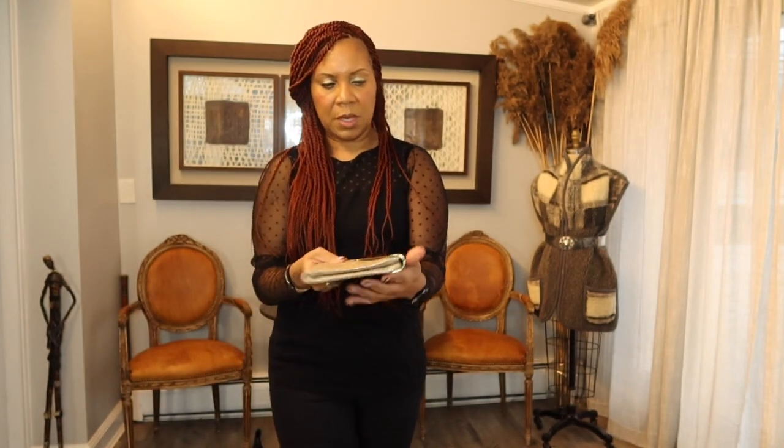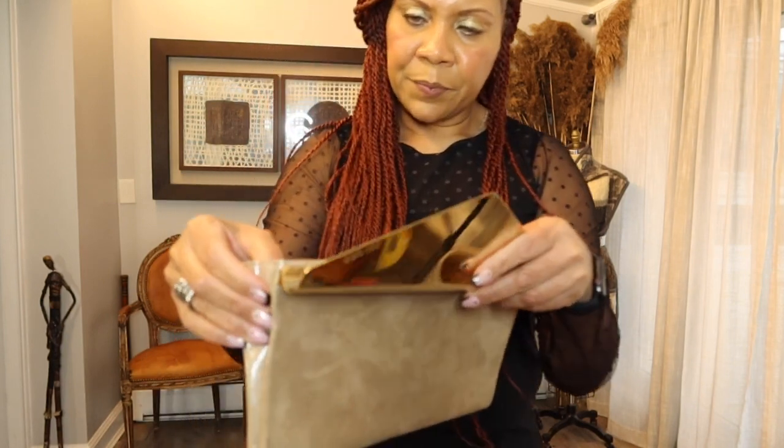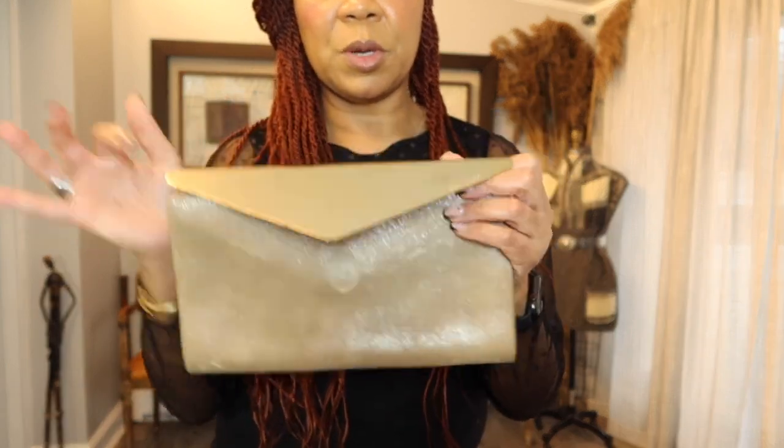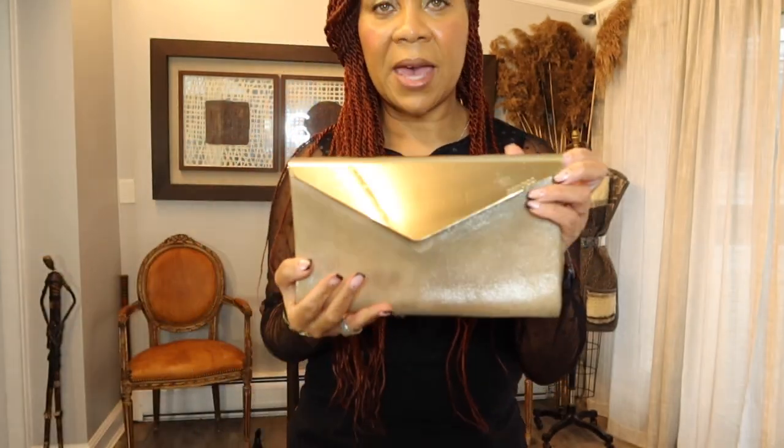It's perfect for the evening, and it can be perfect for day as well. There are no little latches on the inside where you can make it a shoulder bag, so this is primarily just the clutch. I got this — let me show you what else.